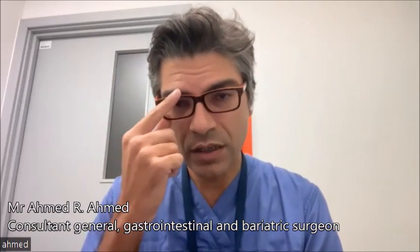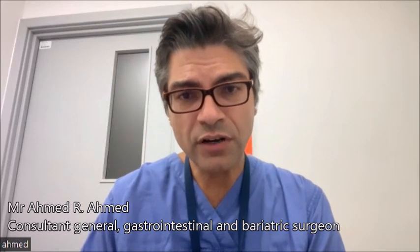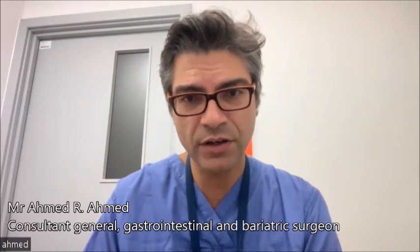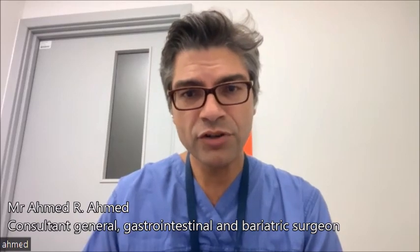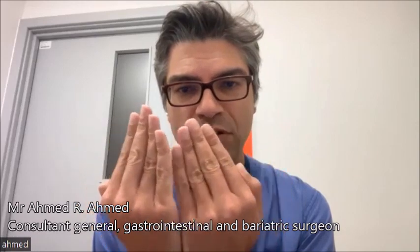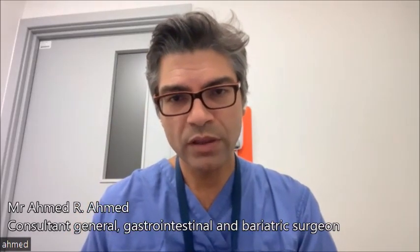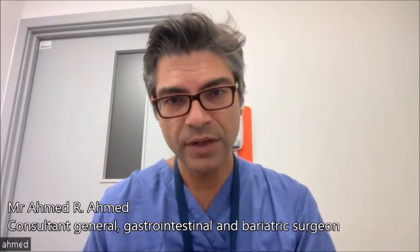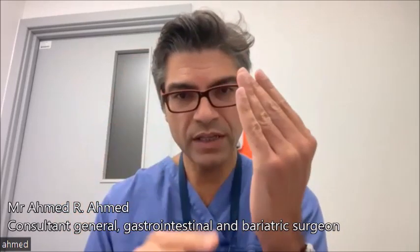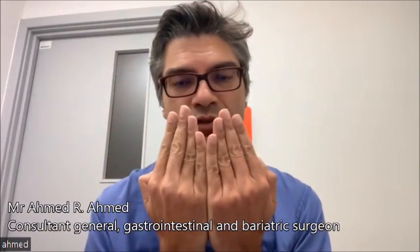The good news is we can actually treat this. The first thing to try is non-surgical options with a physiotherapist and exercise training. Unfortunately, it's very hard for the muscles to get back to the middle again — for the gap to close with exercise. So there is an option we can use with keyhole surgery to basically stitch the muscles from the inside back together and get them back into their natural position.